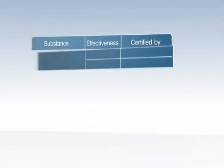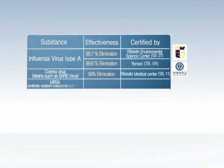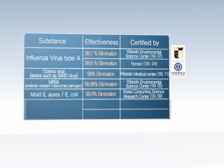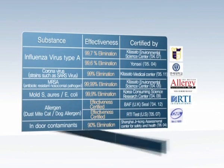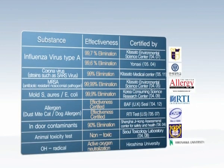Furthermore, the outstanding deactivation effect of various airborne biological contaminants that cause illnesses, active oxygen neutralization effects, and safety on the human body, and the certification of many testing organizations around the world have proven the outstanding technology and sterilization effect of SPI once again.